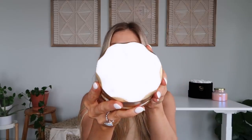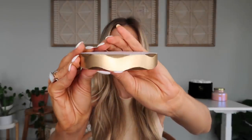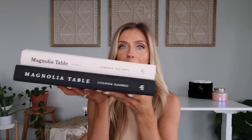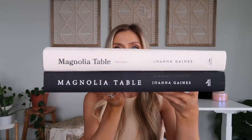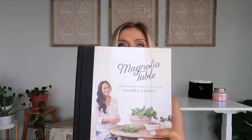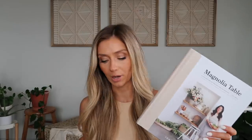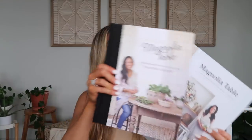Next up is another home item — these marble and gold coasters. Just a basic home item but I think they're so pretty with the marble and gold for a very aesthetic look. I also have a couple of coffee table books from Amazon — the Magnolia Table books. They're really pretty and match my neutral style, and there are also tons of recipes inside if you want to try something new.